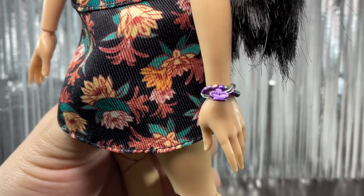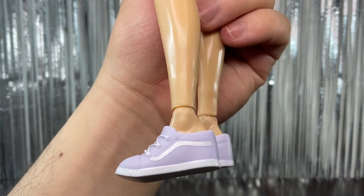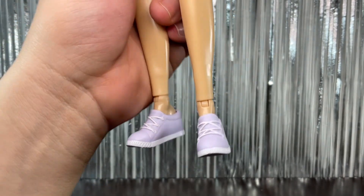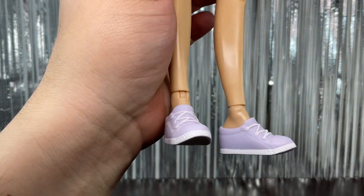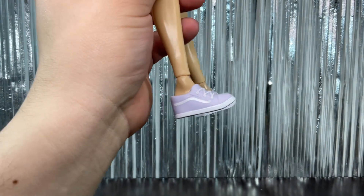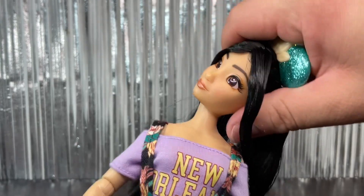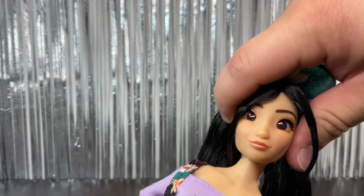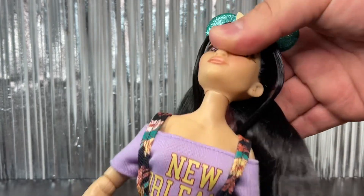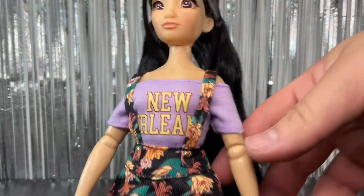We also have a little beaded bracelet with a small charm, and she has these shoes that look like a combination between vans and Converse in a really light lavender color — really cute. In terms of articulation, she can move at the head — she can tilt it, move it up and down, and side to side, though it's a little loose on mine.